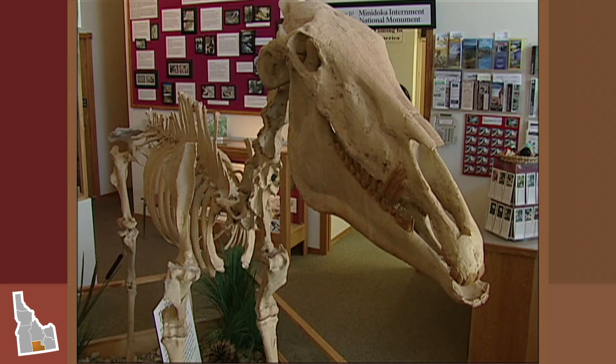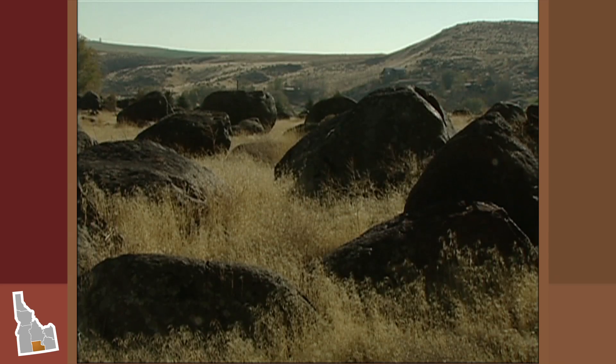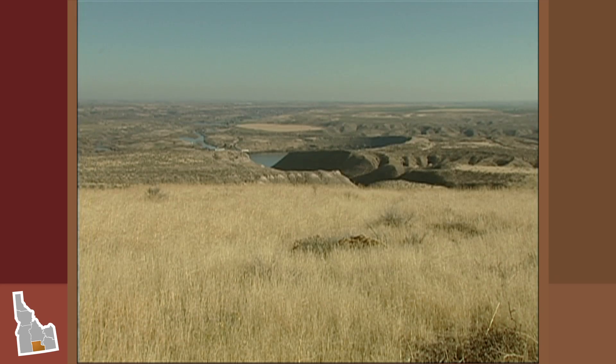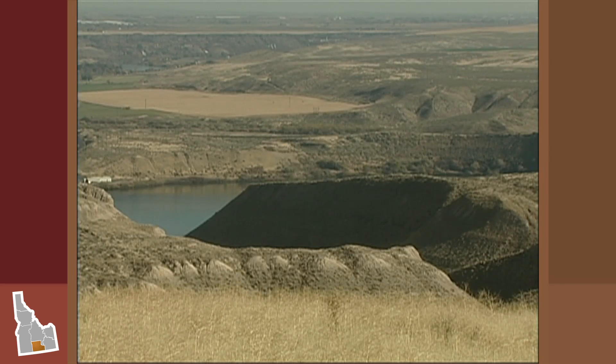We also have the largest collection of Hagerman horses that have been found. Three to four million years ago, this would actually be part of a floodplain from Lake Idaho, and Lake Idaho is actually the size of one of the Great Lakes.